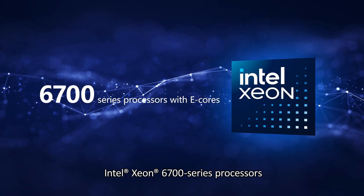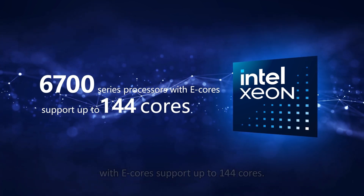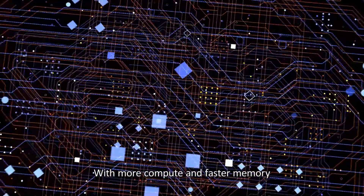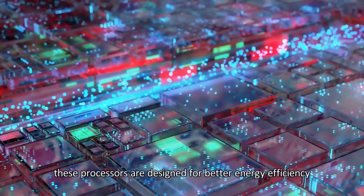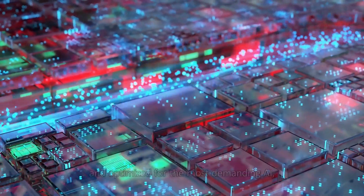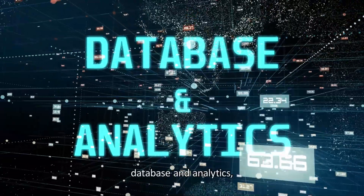Intel Xeon 6700 series processors with e-cores support up to 144 cores. With more compute and faster memory at the same power envelope as the previous generation, these processors are designed for better energy efficiency and optimized for the most demanding AI, HPC, database, and analytics workloads.